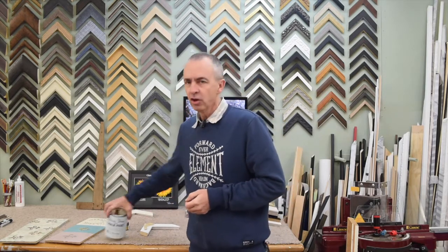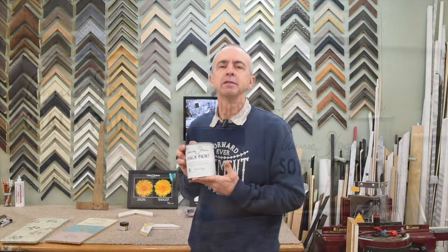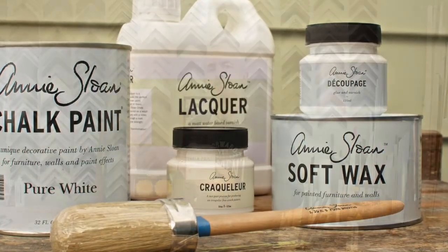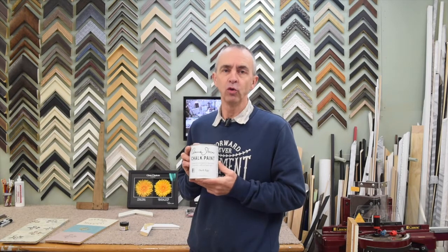So what we advised her — we actually stock Annie Sloan chalk paint — we advised her to just paint it. It would make the difference to the picture, and it did. She didn't want to paint it herself, so we painted it for her. We painted it French linen, and the picture was awesome. The frame was awesome with the picture; it all looked very good.